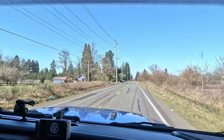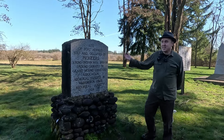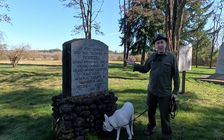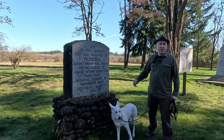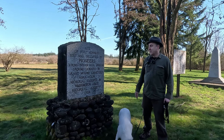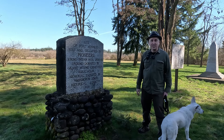I think the site's just right up here, where those fir trees are. We're at the site of Fort Hennis. It was built and occupied by pioneers during the Indian War of 1855 to 1856. This memorial was erected by the Washington State Historical Society in 1926.